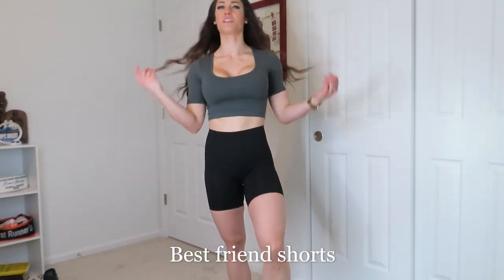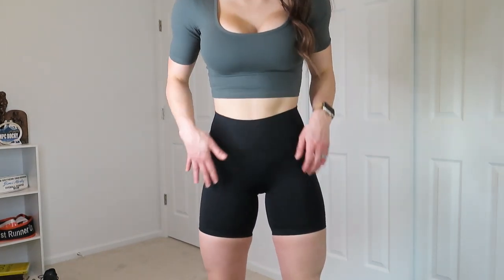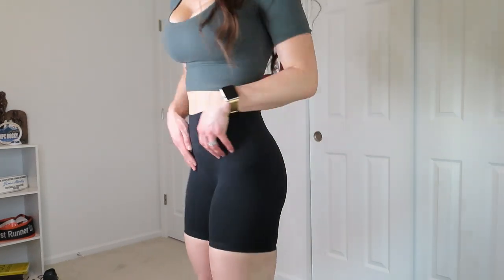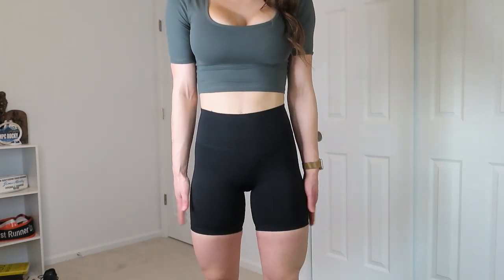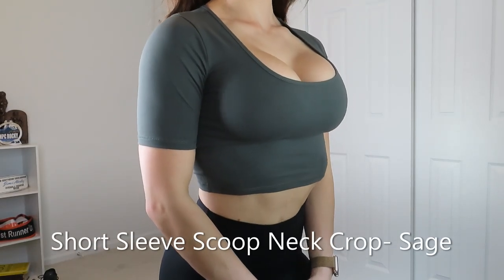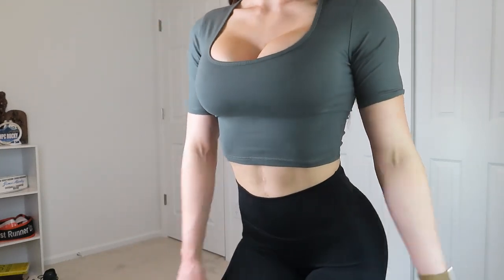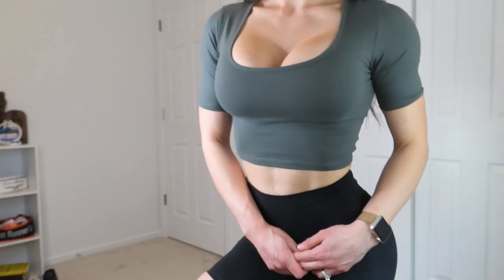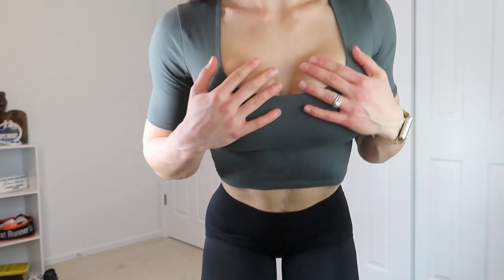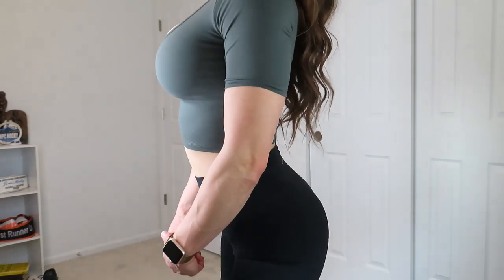Moving along to something a little different — these shorts also have no front seam. They aren't super long, so I wouldn't consider them a full biker short, but they're not short shorts either. They come right about to my fingertips. This top I would consider more of a lifestyle piece — really cute paired with jeans or a jean jacket, but also works as a going-out shirt. The scoop here is extremely flattering, and they come in many different colors.